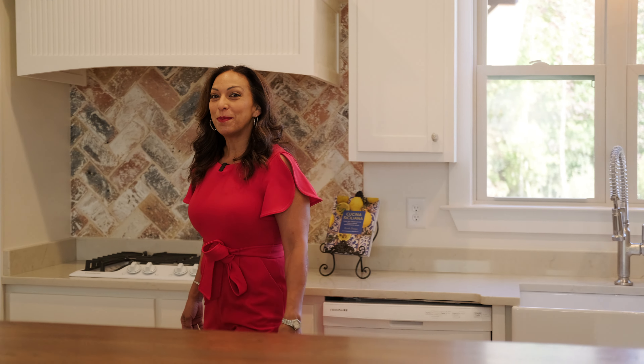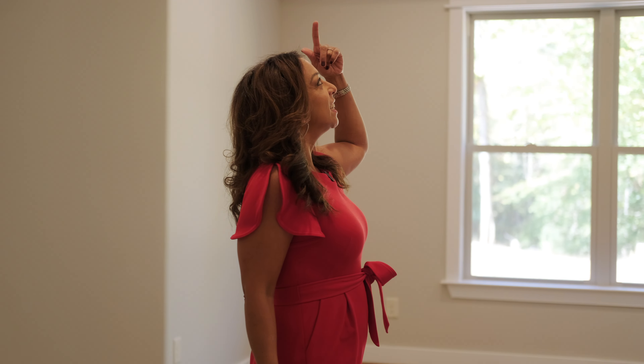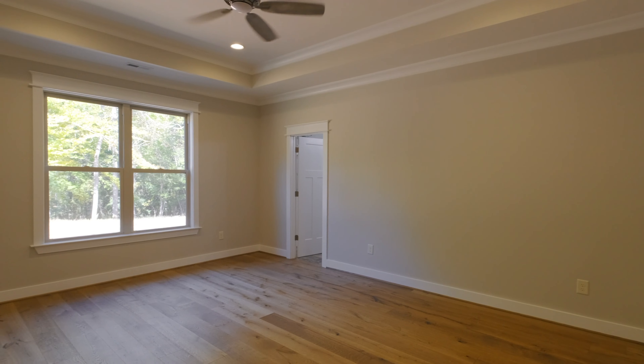Let's go check out the master bedroom. It has tray ceilings, a ceiling fan — and just to note, there are ceiling fans in each one of these bedrooms.